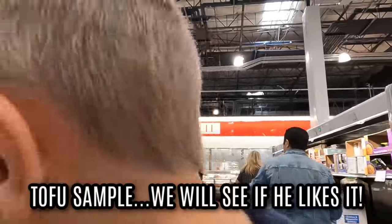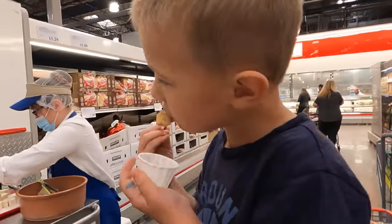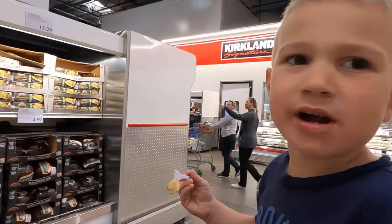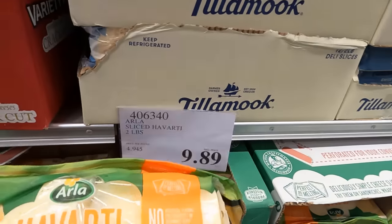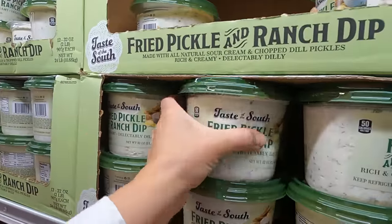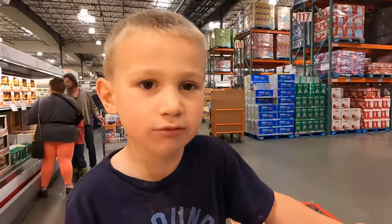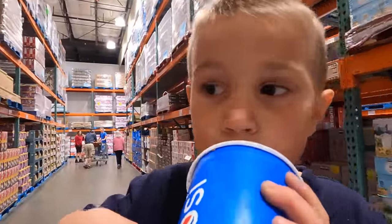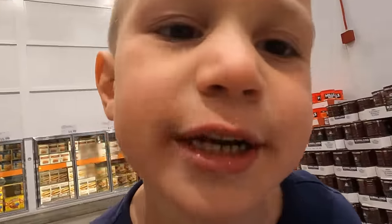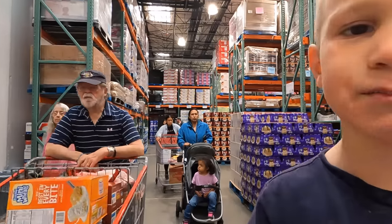I wonder if you'll like tofu by itself. Tofu, $7.99. Try it. Super salty. I think she put too much salt on it. The taste is fine, it's just salty. I promised you all that I would try this. I'm just not sure what to eat it with. We didn't like the tofu sample - too salty.